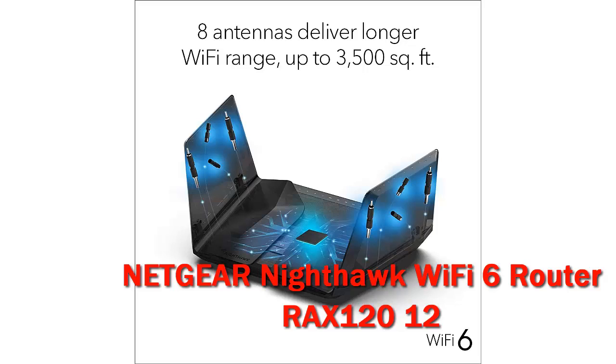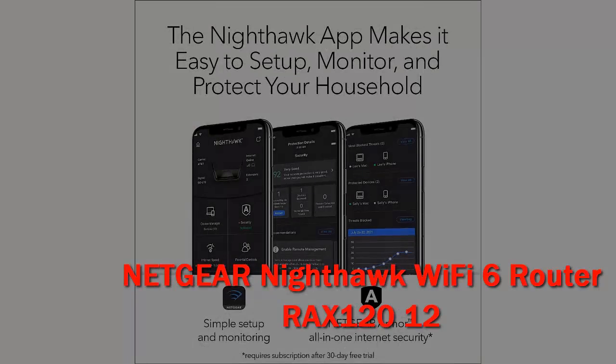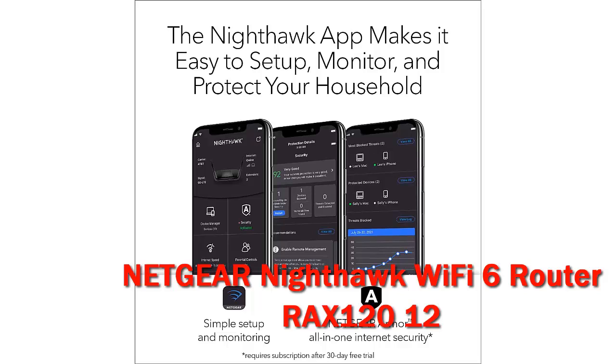Early Wi-Fi 6, 802.11ax, routers have been out for months, but Wi-Fi 6 clients have been, and still are, few and far between.